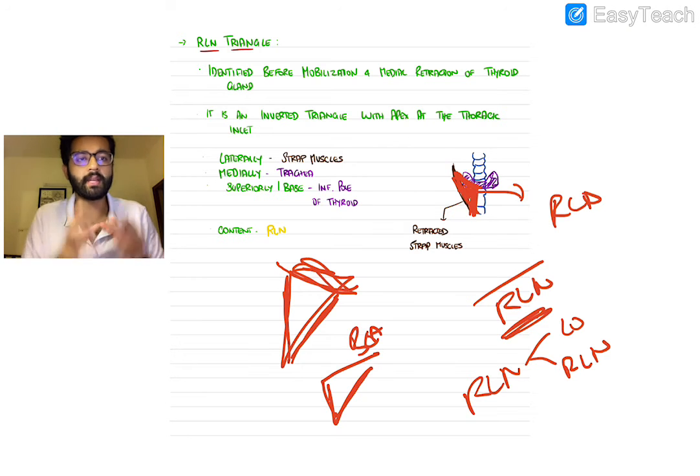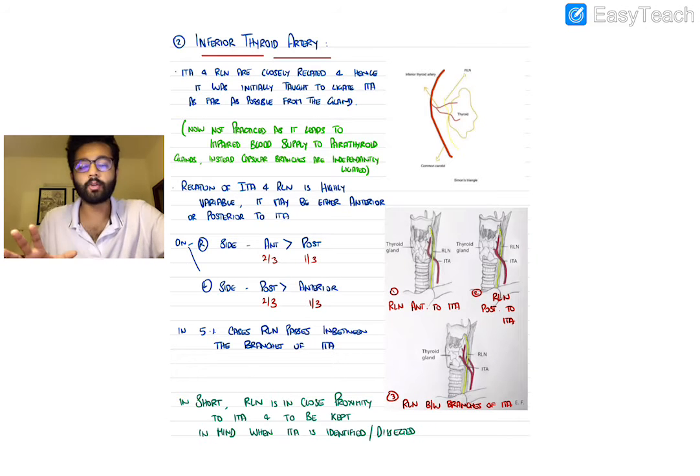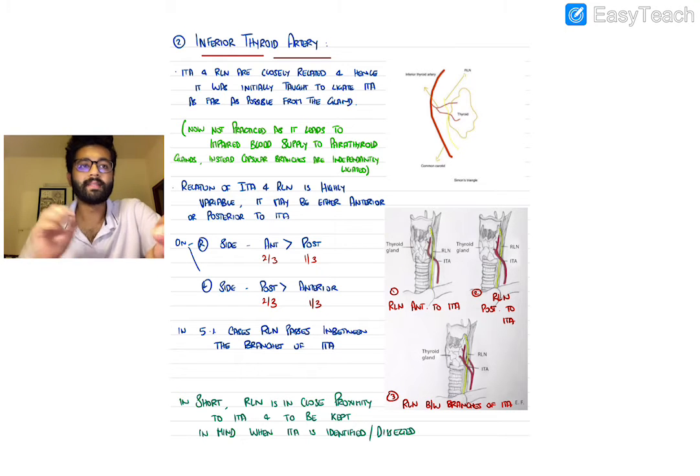The triangles are a little tough to understand — look at the images and notes for clarity. The remaining surgical landmarks are easier to identify because they are not imaginary; they are literally there and can be found easily. We've already discussed them briefly.